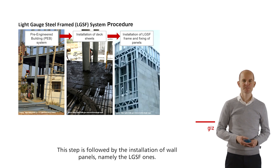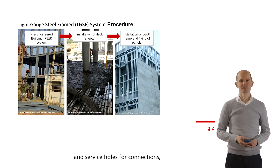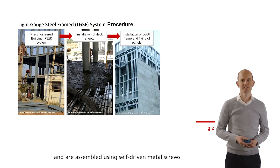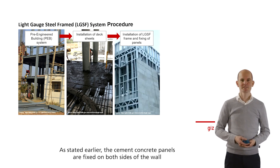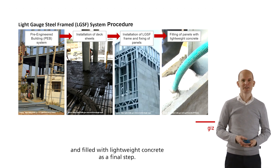This step is followed by the installation of wall panels, namely the LGSF ones. They come with built-in notch dimpling slots and service holes for connections, and are assembled using self-driven metal screws to create wall structures. As stated earlier, the cement concrete panels are fixed on both sides of the wall and filled with lightweight concrete as a final step.